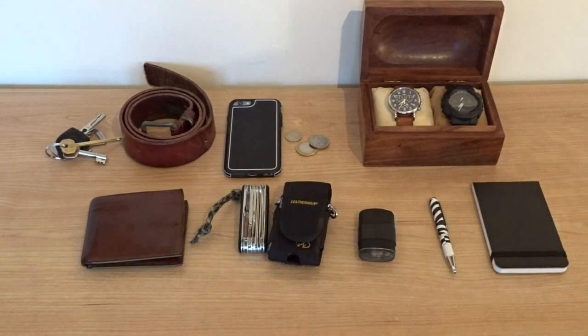That pretty much concludes my EDC in terms of what I keep on my person. I have a completely different EDC that I keep in a bag, because I normally carry a bag or a rucksack when I'm going about my day-to-day business, but that's a video for another day. Thanks for watching YouTube, see you on the next one.